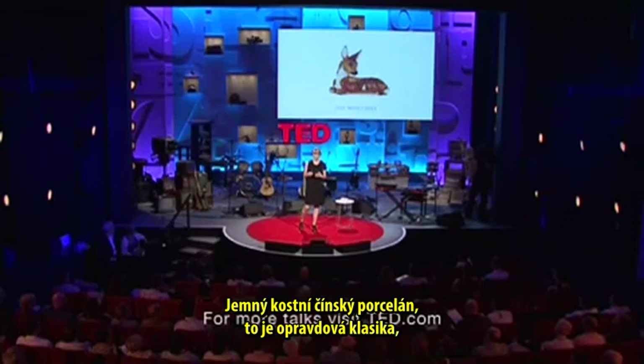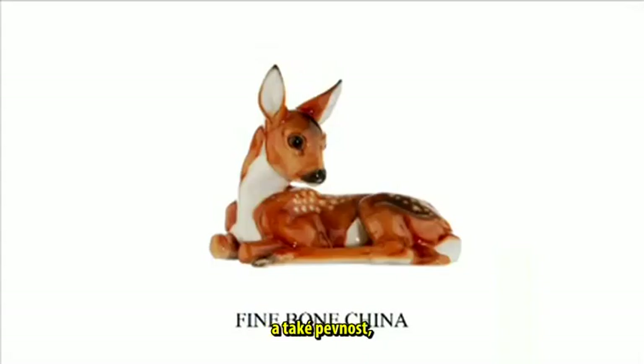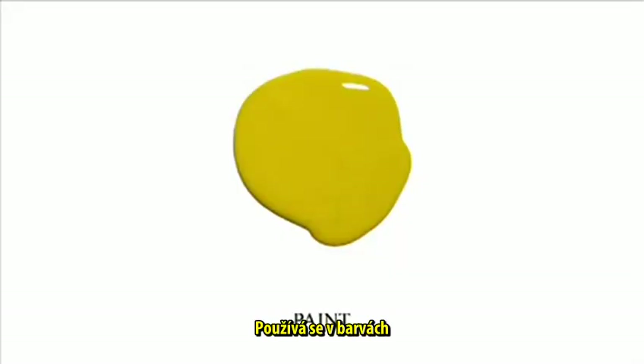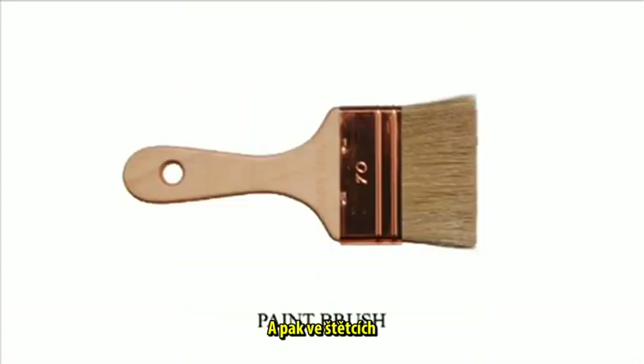Fine bone china is a real classic, because the bone gives it its translucency and also its strength, in order to make really fine shapes like this deer. In interior decorating, the pig is quite present — it's used in paint for the texture but also for the glossiness. In sandpaper, bone glue is actually the glue between the sand and the paper. And in paint brushes, hairs are used because they're very suitable due to their hard-wearing nature.